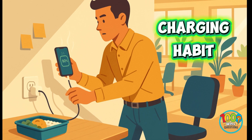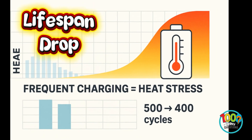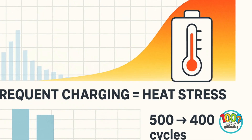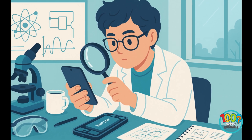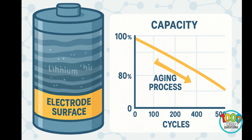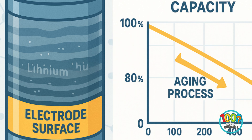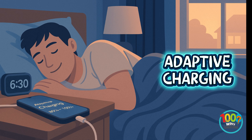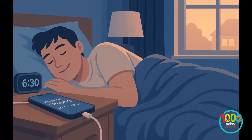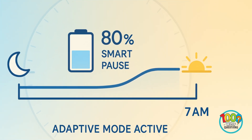Some users even charge midday just in case, but that habit heats the battery repeatedly, shortening its lifespan. Lithium cells prefer slow, steady cycles, not constant top-ups. Over time, your battery chemistry physically changes. Microscopic layers of lithium form on electrodes, trapping energy you can't use. After 500 full cycles, most phone batteries hold only about 80% of their original capacity. Manufacturers try to help with adaptive charging that slows power intake overnight — it learns your routine, say unplugging at 7 a.m., and fills the last 20% right before you wake up.